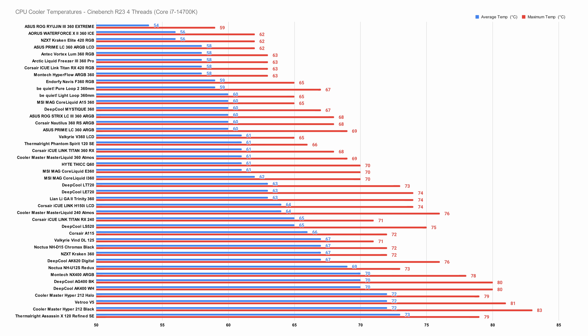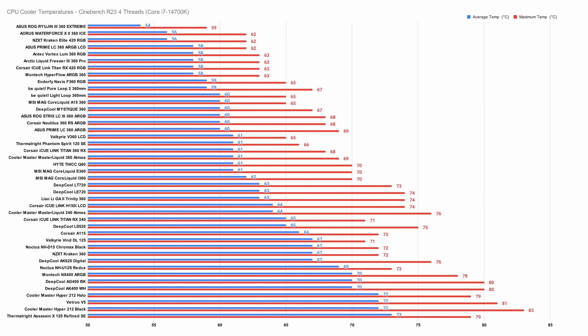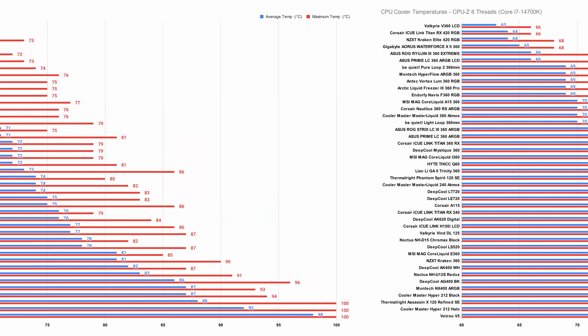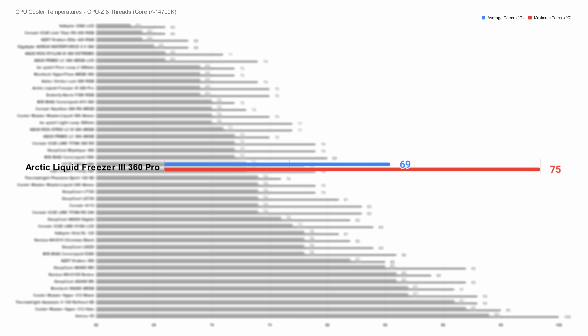In our Cinebench 4-thread test, the Arctic pretty much tops the charts with an average of 58 degrees Celsius and a maximum of just 63. Move through to the 8-thread test and the Arctic Freezer 3 360 Pro beats out pretty much all of the other 360mm coolers again, with a strong 67 degrees Celsius on average. CPU-Z's 8-thread test does see it sit below a couple more 360mm coolers, but it still beats out the vast majority of designs with an average of 69 and a maximum of just 75 degrees Celsius.